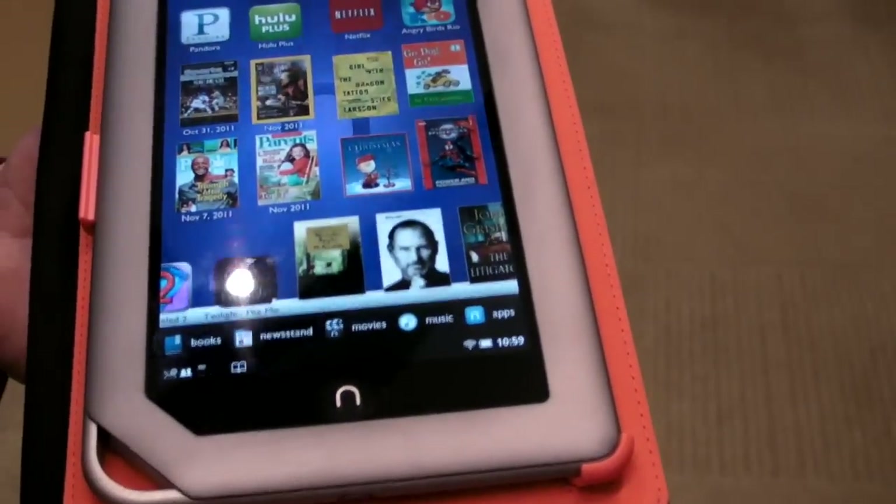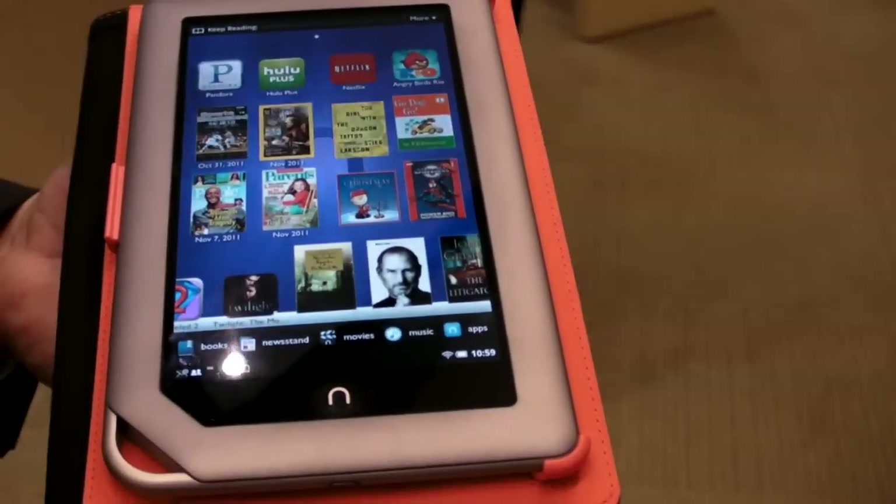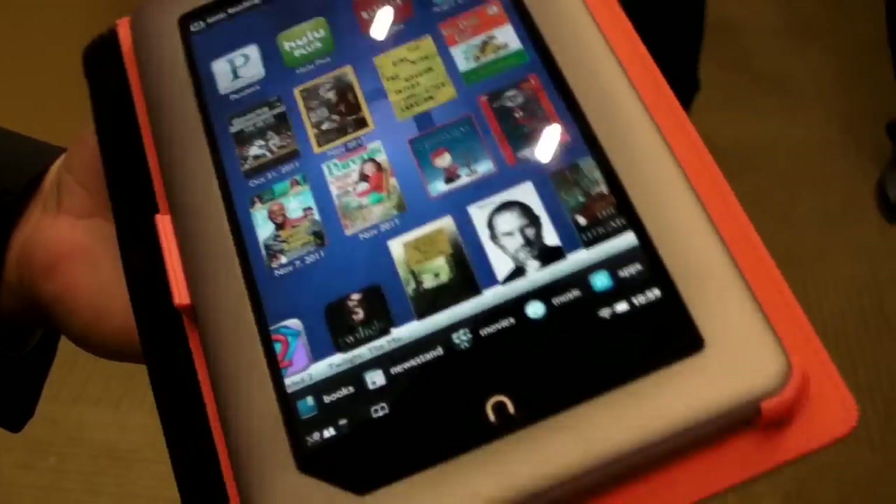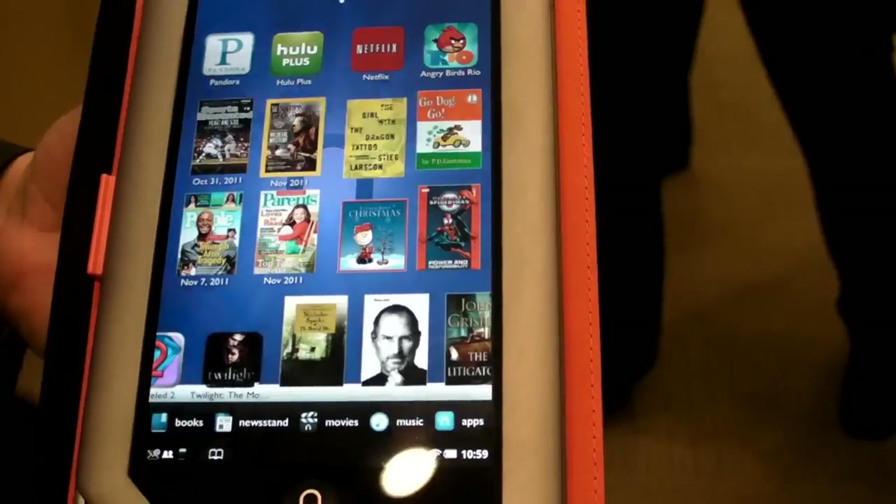The VividView touch display renders 16 million colors, with full lamination and no air gap, so the viewing angles are just amazing.